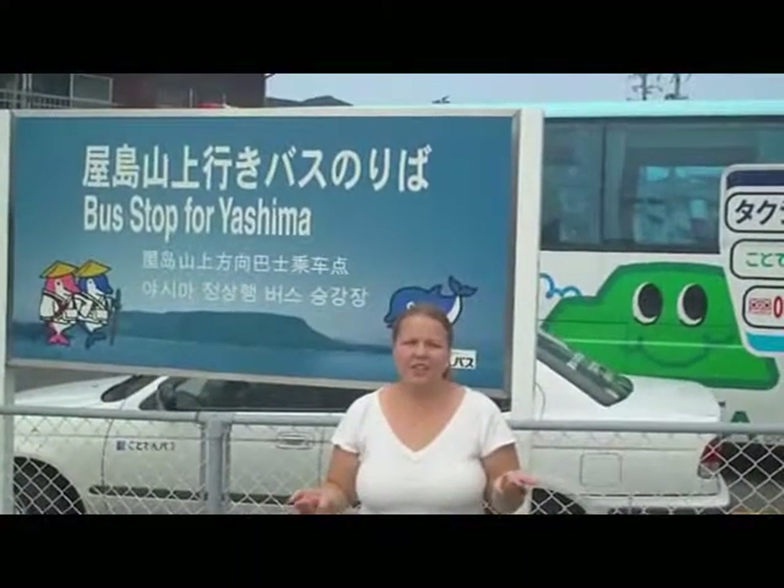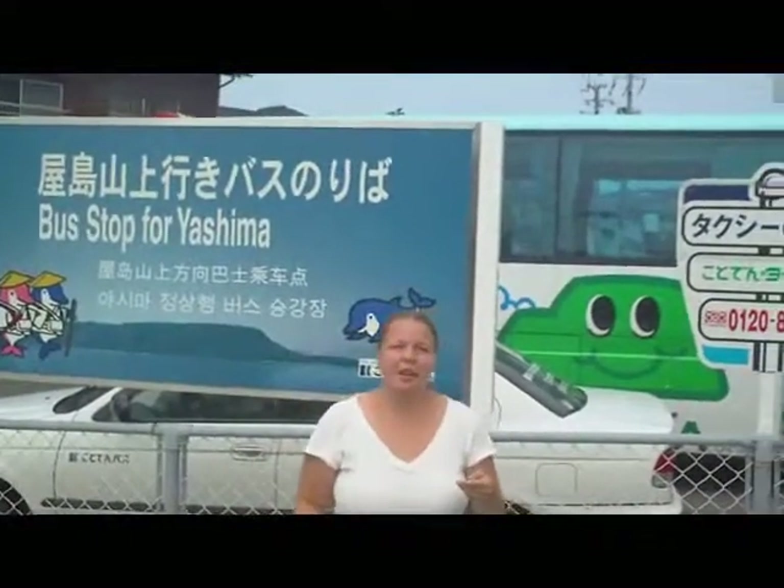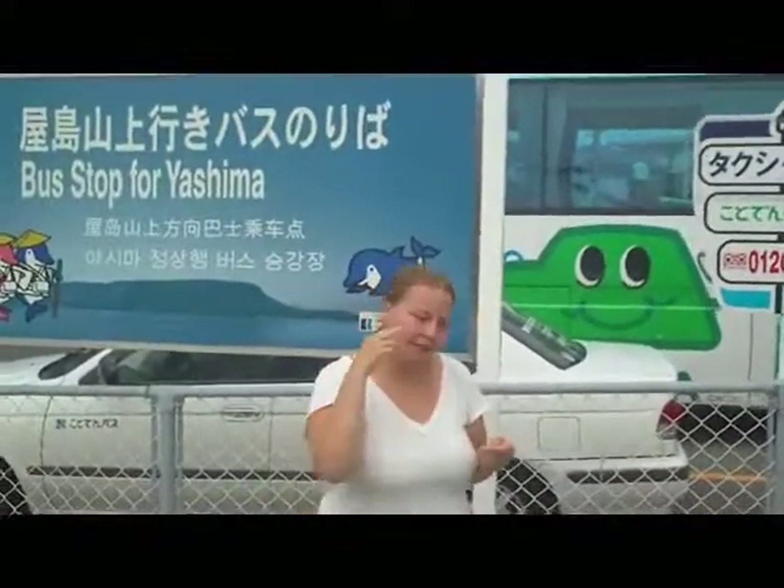From the train station, you can either walk or take a bus up to Yashima. The bus costs 100 yen. Let's go.